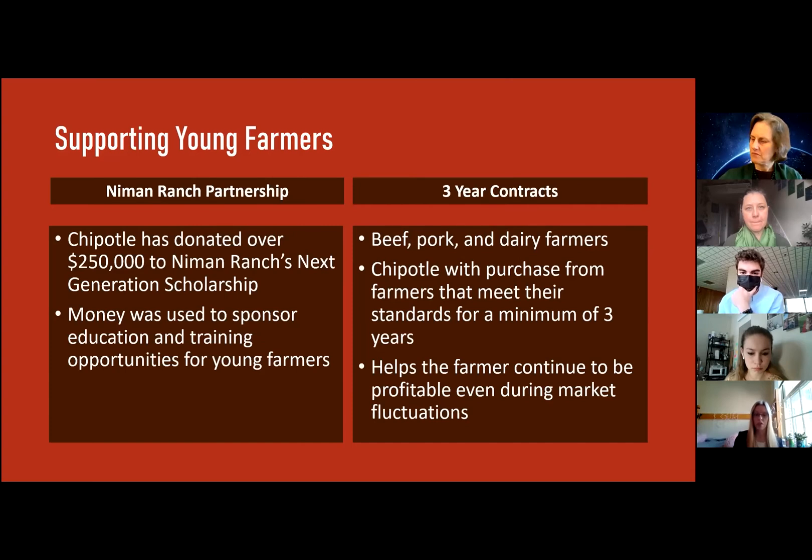Chipotle has quite a few initiatives in place to do so. One of these is a partnership with Nyman Ranch, and through this partnership, Chipotle has donated over $250,000 to the Next Generation Scholarship Fund. This money is used to sponsor education and training opportunities for young farmers. Chipotle has also started to implement three-year contracts with their beef, pork, and dairy farmers. Through these contracts, Chipotle basically guarantees that they will purchase from these farmers for a minimum of three years, which helps them continue to be profitable even during market fluctuations.